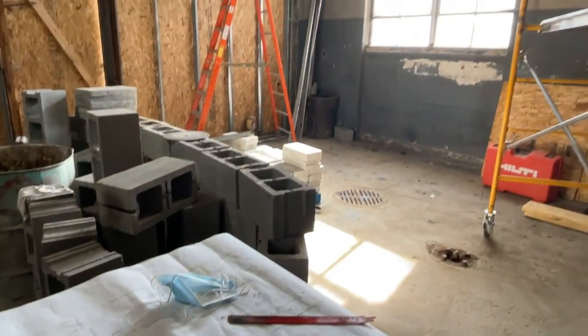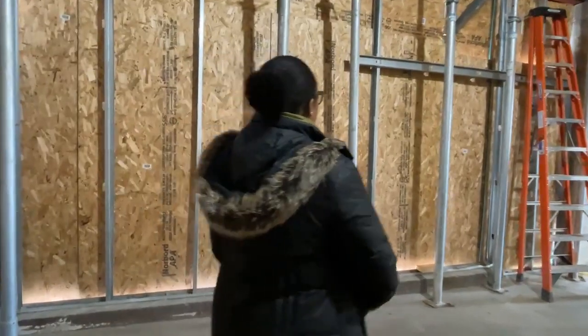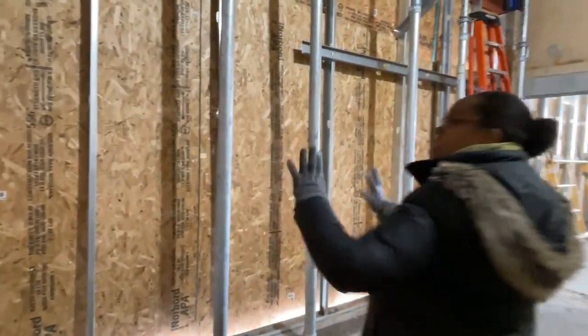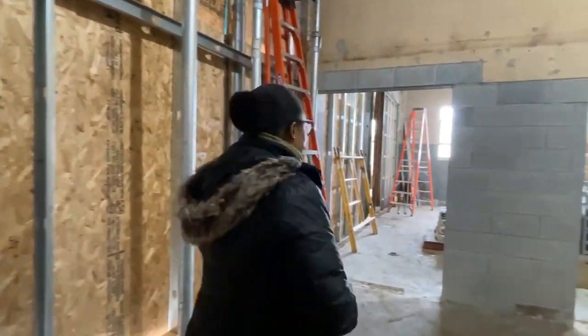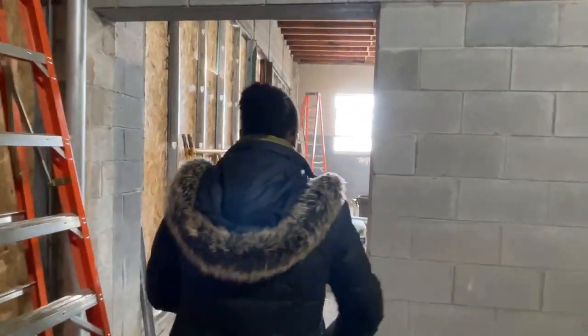We get a lot of different entrepreneurs in here, and as we get the users settled into the space and they have their feet underneath them as businesses, we'll expand into takeout services and a cafe option. We'll get all kinds of nice sunlight coming in here.